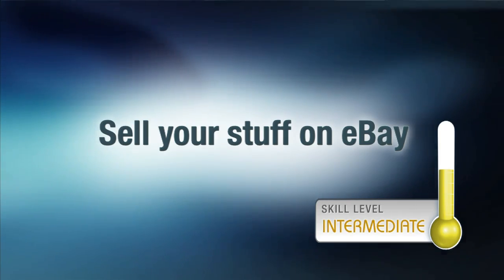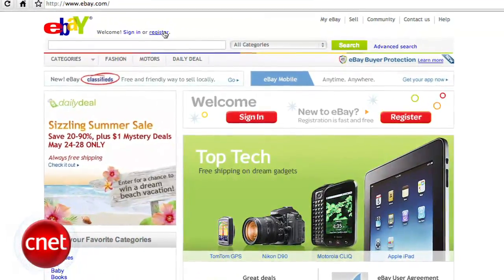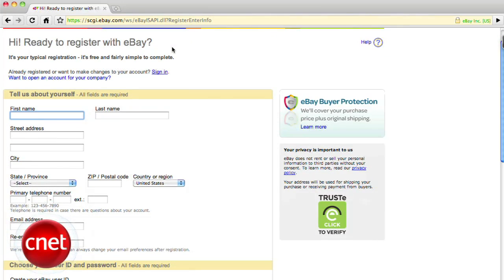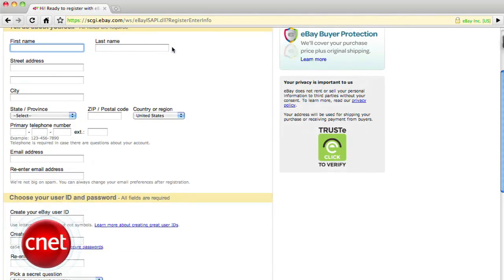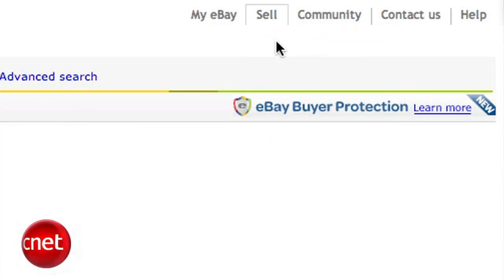Hey, I'm Josh Lowenson for CNET, and today I'm going to show you how to sell things on eBay. eBay is a great place to pawn off potentially high-value items like cell phones or game consoles, especially if you don't feel like doing the whole face-to-face thing on Craigslist. As an example, I'm going to use a mobile phone. To get started, you need an account on eBay, which is free. After signing up, click on the Sell link at the top of the screen, then the big blue Start Selling button.